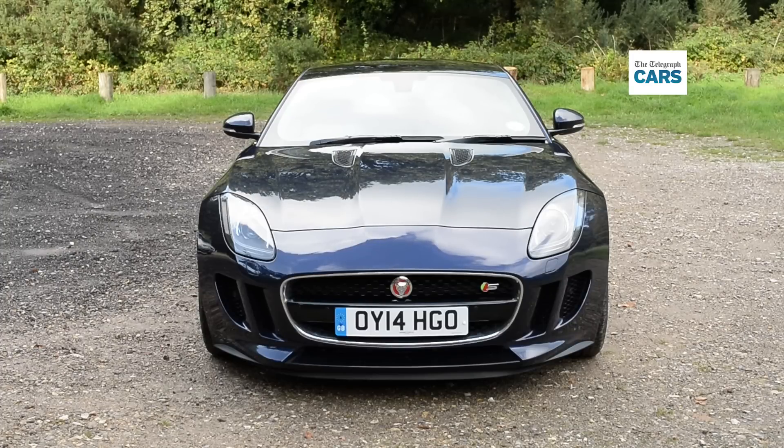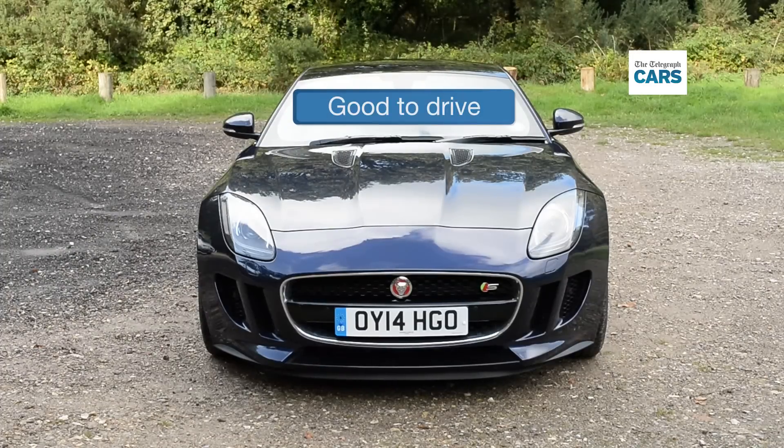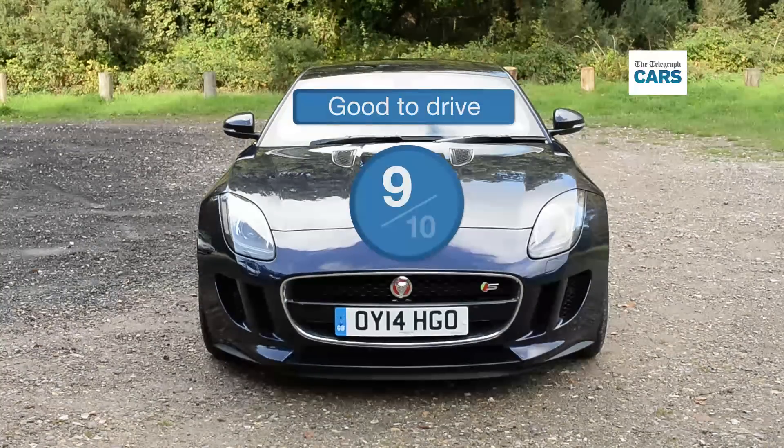Scintillating to drive fast, yet also a pussycat at town speeds, the F-Type Coupe scores 9 out of 10 for driving.